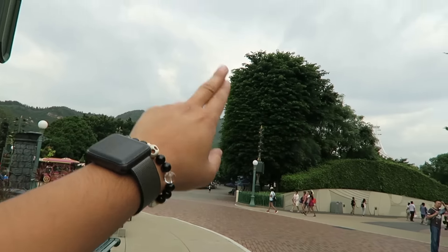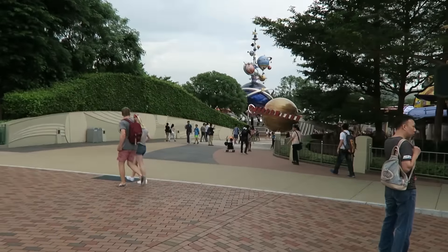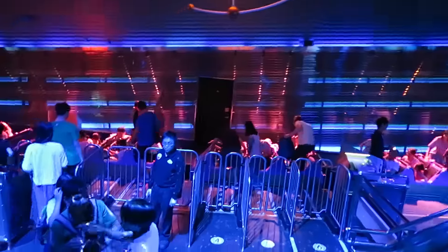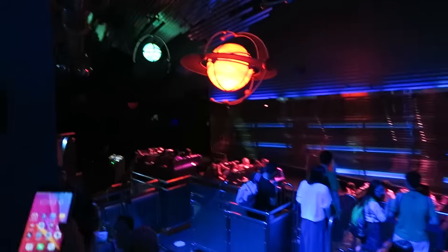We're venturing upward — this is where Matterhorn should be, but it is not. Here's the entrance to Tomorrowland, and we're gonna go to Mystic Manor and everything right after riding some things. We got fast passes for this, but it was only a 10-minute wait so we decided to just get in line. Look at how amazing it looks inside here!